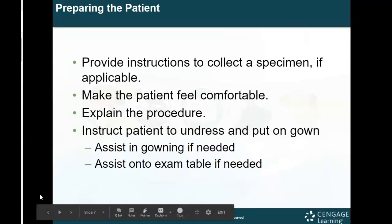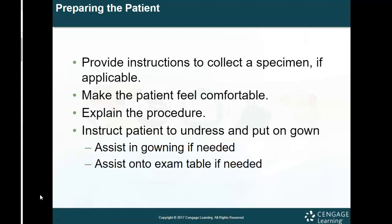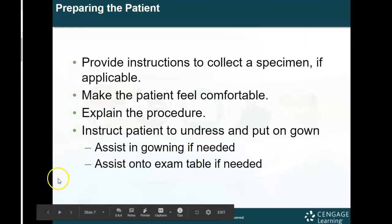Now we've prepared the room and prepped the patient. We're going to prepare the patient for the exam itself. Provide them with instructions to collect a specimen if applicable — for an obstetric screening you would give a urine specimen every time, and for an STD or STI check they would likely also request a urine. Make the patient feel comfortable, explain the procedure, instruct them to undress and put on the gown, assist in gowning if they need help, and then assist them onto the examination table.